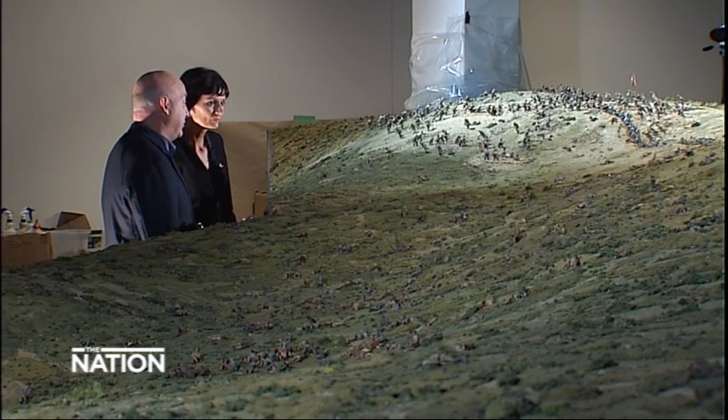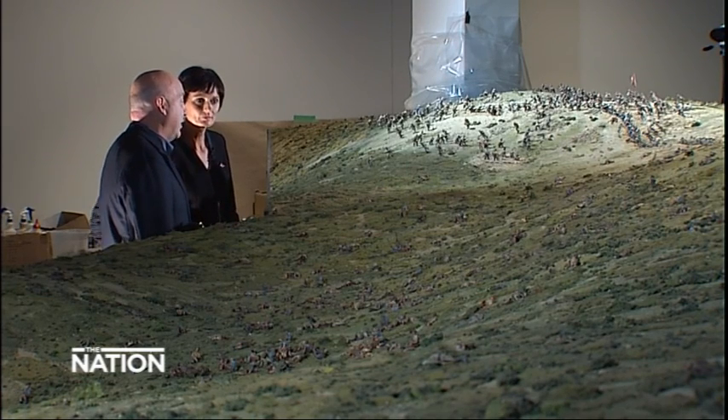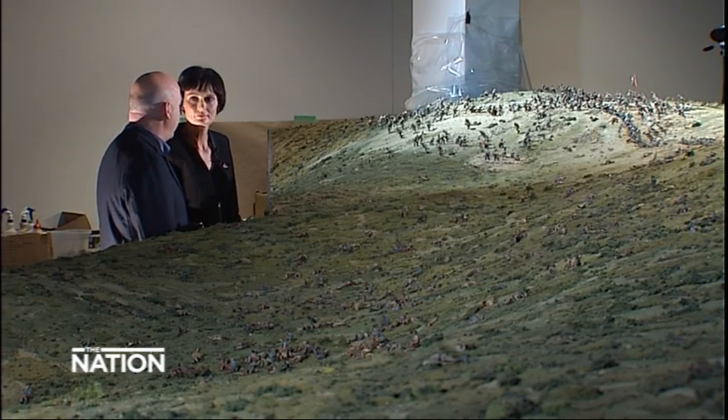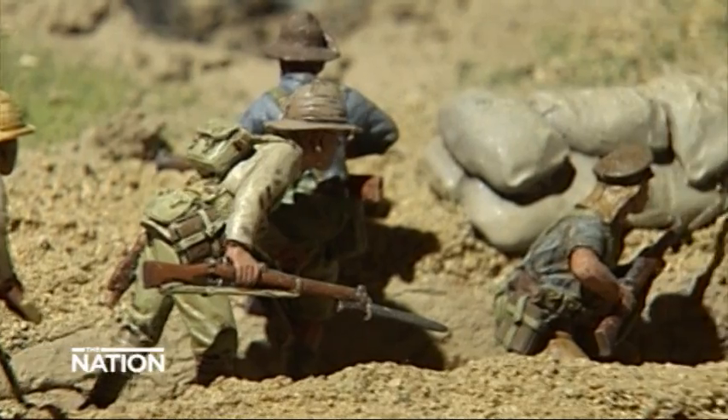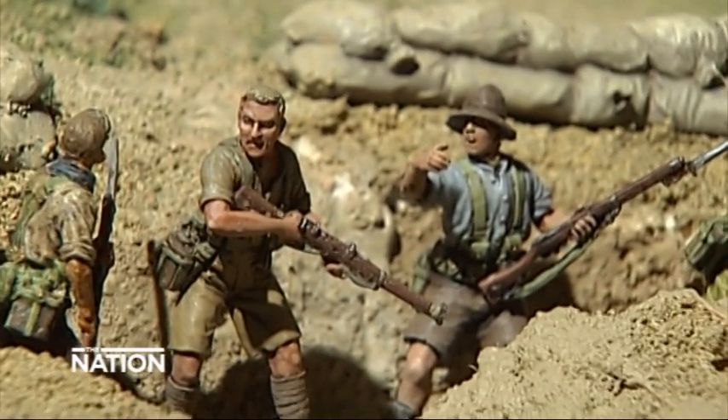The figures were sculpted in the UK by people who had been involved with Peter Jackson before. But we got 143 painters around New Zealand — war gamers around New Zealand — to contribute, each painting somewhere between 20 and 60 figures individually. So these little fellows are all hand painted, all lovingly painted.